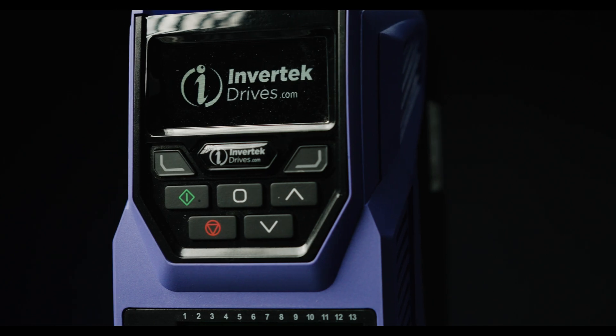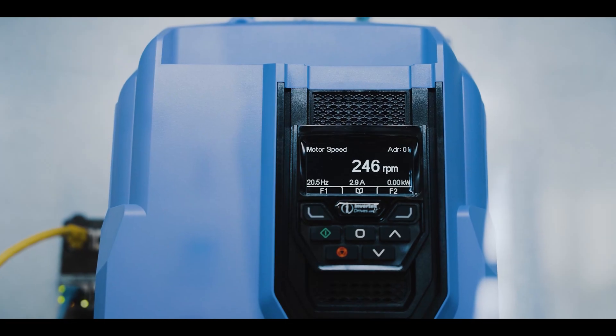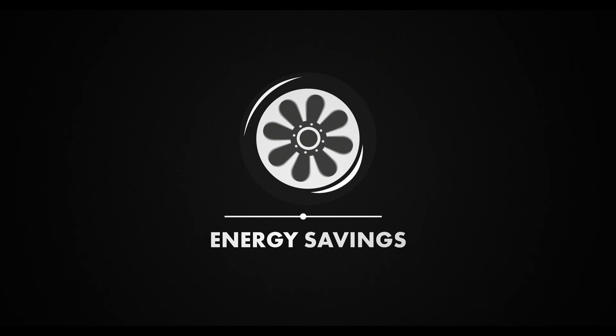A VFD controls an electric motor by varying the frequency and voltage of its power supply. This means it is adjusting the speed of the motor, and this can achieve energy savings of up to 40 or 50 percent in some cases.